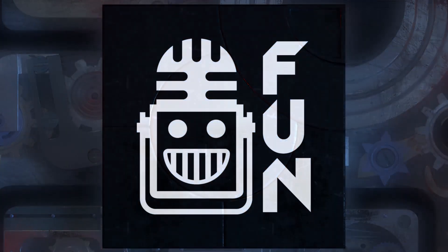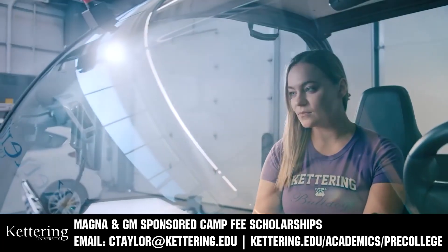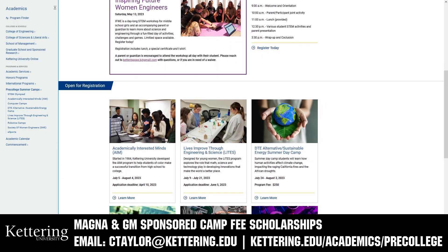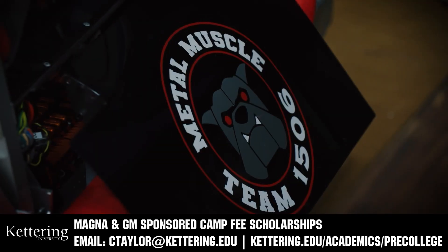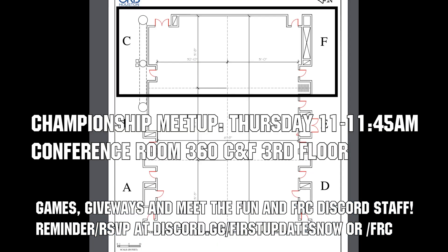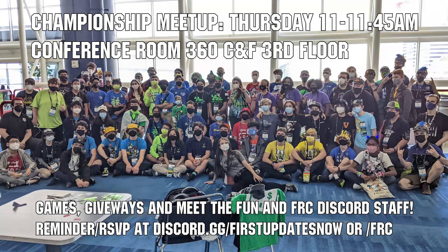This video on First Updates Now is made possible by viewers like you and also the following sponsors. Kettering University has over 25 pre-college camps and learning experiences available, from computer science and engineering to inspiring future women engineers, leadership development, and FIRST base camps for first graders to graduating high school seniors. Magna and GM sponsor camp fee scholarships are available. Email ctaylor@kettering.edu for more information. If you're attending championships, come to the FUN and FRC Discord meetup on Thursday, April 20th from 11 to 11:45 AM in conference room 360 CNF on the third floor. We'll have games, giveaways, time to socialize, and a chance to meet the FUN and FRC Discord staff. RSVP on the FUN or FRC Discords and we'll see you at championships.